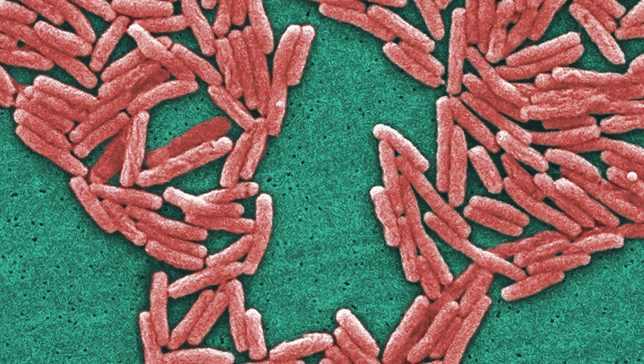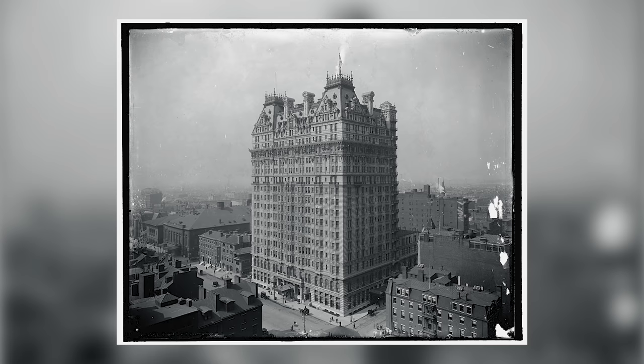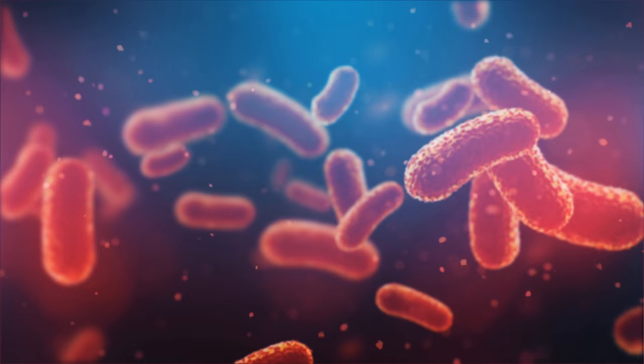One of those might be Legionnaire's disease, a severe form of pneumonia. It was discovered and acquired its name in 1976 when 182 people got sick, all of whom attended a convention at the American Legion at the Bellevue Stratford Hotel in Philadelphia. The cause was determined to be a new strain of bacteria that they named Legionella after the incident. It is believed that the bacteria grew within the cooling towers of the air conditioning system in the building and then spread throughout the space via the ducting.